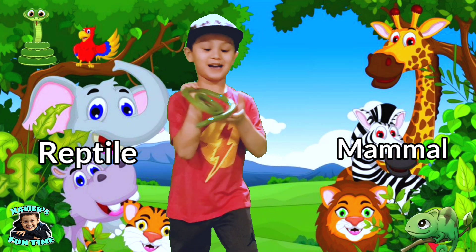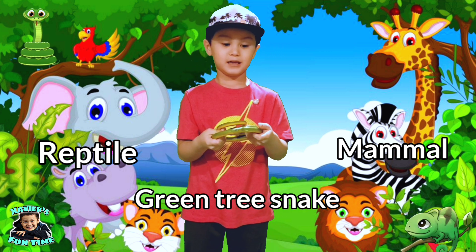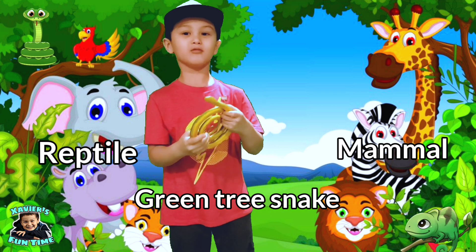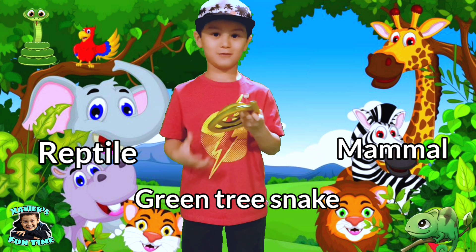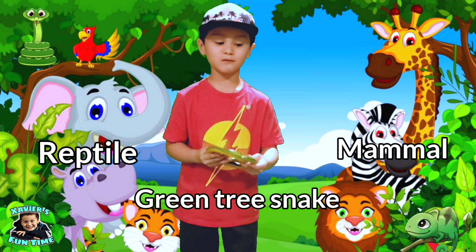Hey guys, this is a green tree snake. Is it a mammal or a reptile? Yes guys — green tree snakes are reptiles.